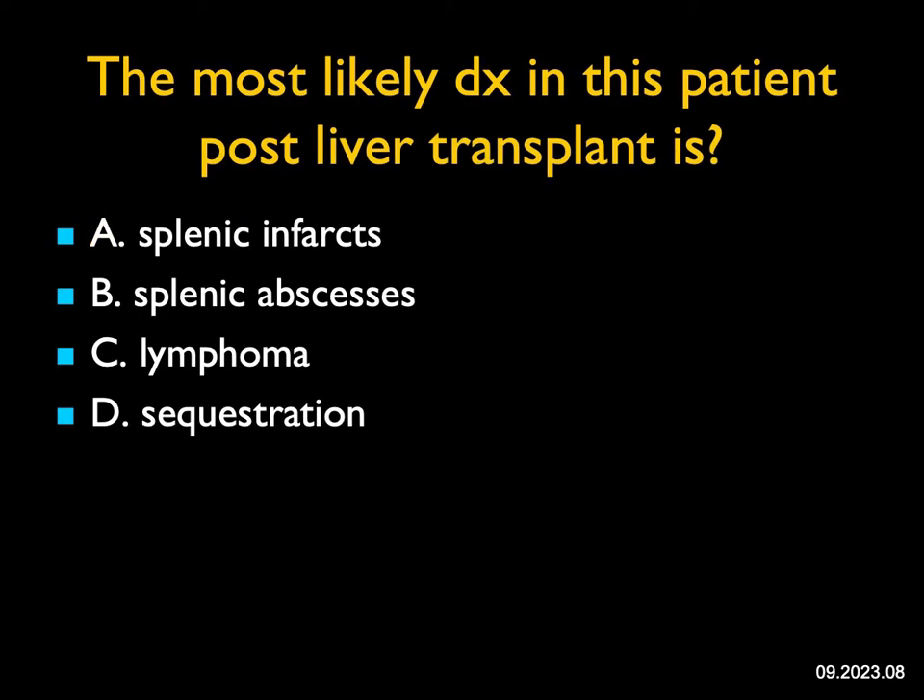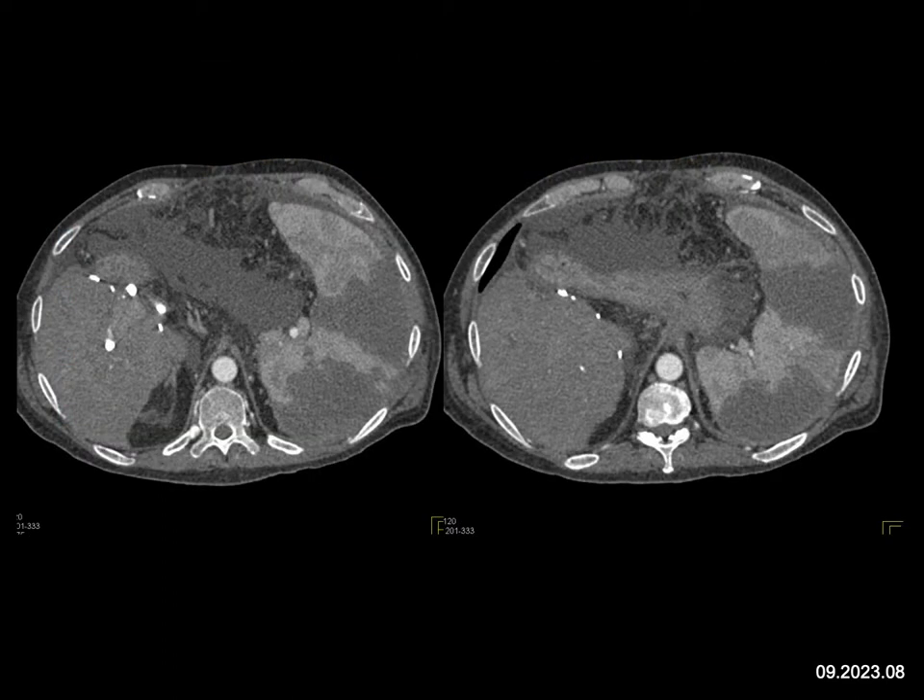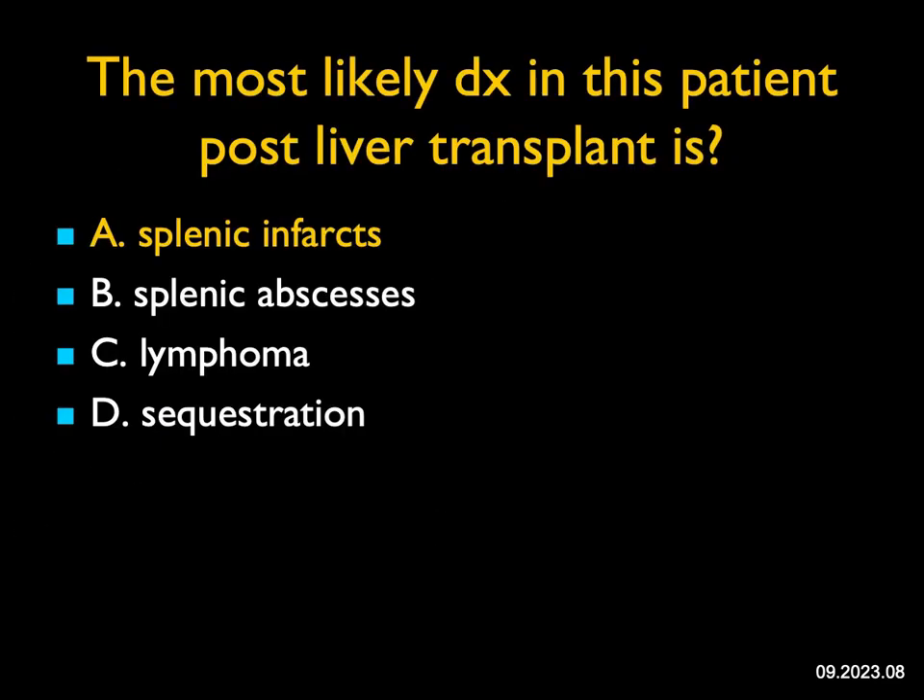The most likely diagnosis in this patient post-liver transplant: the patient had portal hypertension, which is why they received the transplant. The spleen is enlarged due to portal hypertension. Large wedge-shaped defects in the spleen are classic splenic infarcts. In liver transplant patients, always look carefully at the vessels — make sure there's no vessel occlusion, particularly the hepatic artery, and no liver infarct or abscess. Splenic infarcts are not uncommon. This is more geographic than abscesses, not lymphoma, and does not have the look of sequestration. Classic splenic infarcts.